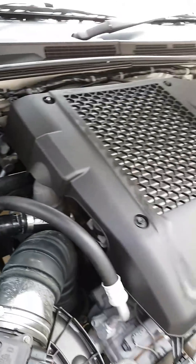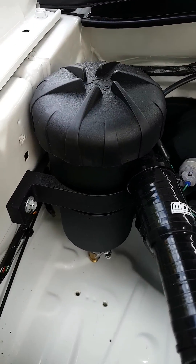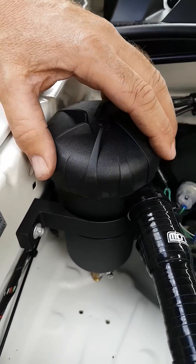Just fitted a catch can to this Toyota Hilux D4D, just so we can catch all the oily fumes that are going into the inlet and make it better so the EGR carbons don't stick.